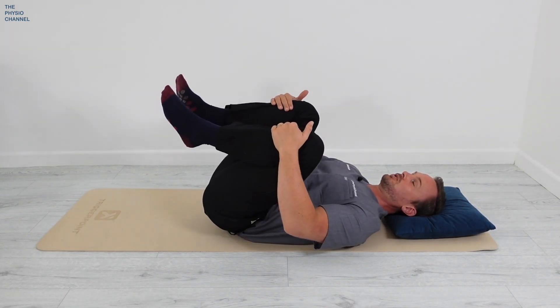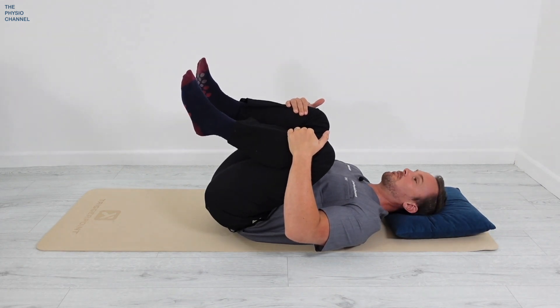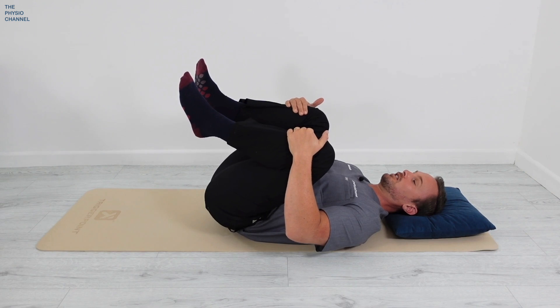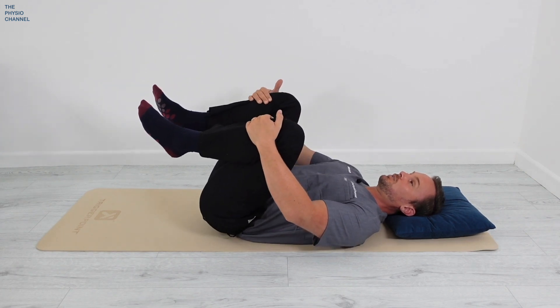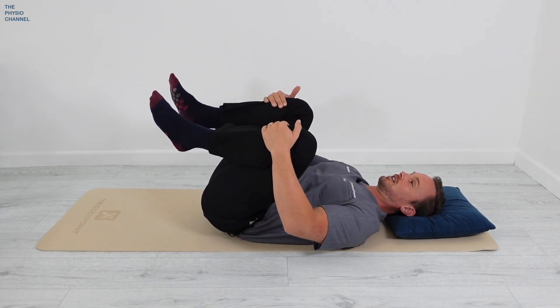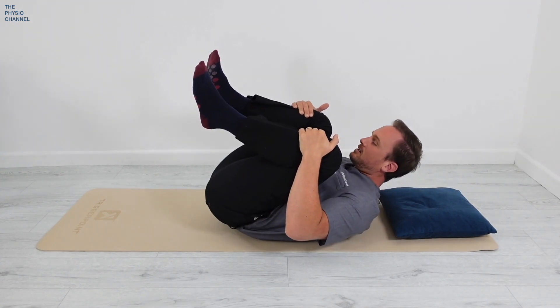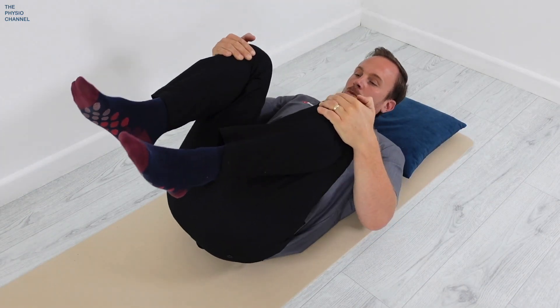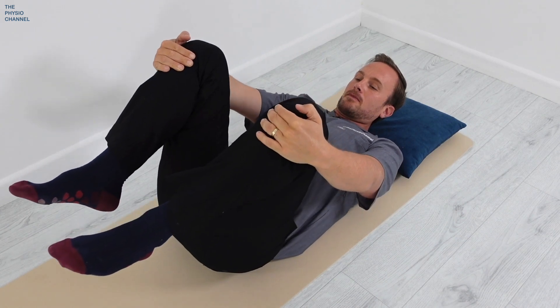As you bring your knees up towards your chest, you should feel your lower back start to come away from the floor — and that's good, that's what you're looking for. Breathe out as you bring your knees up towards your chest and let your head come up so you can make a nice curve between your lower back and your neck. Move slowly in and out of the stretch.